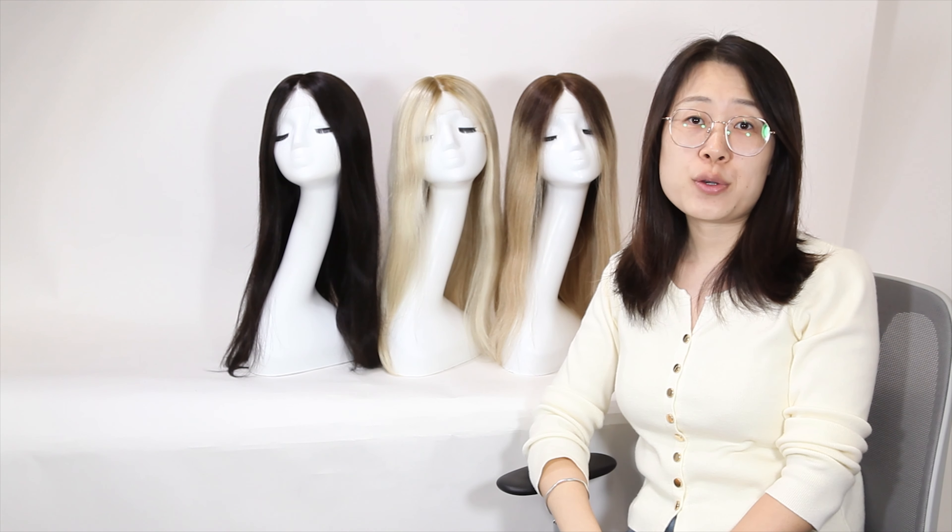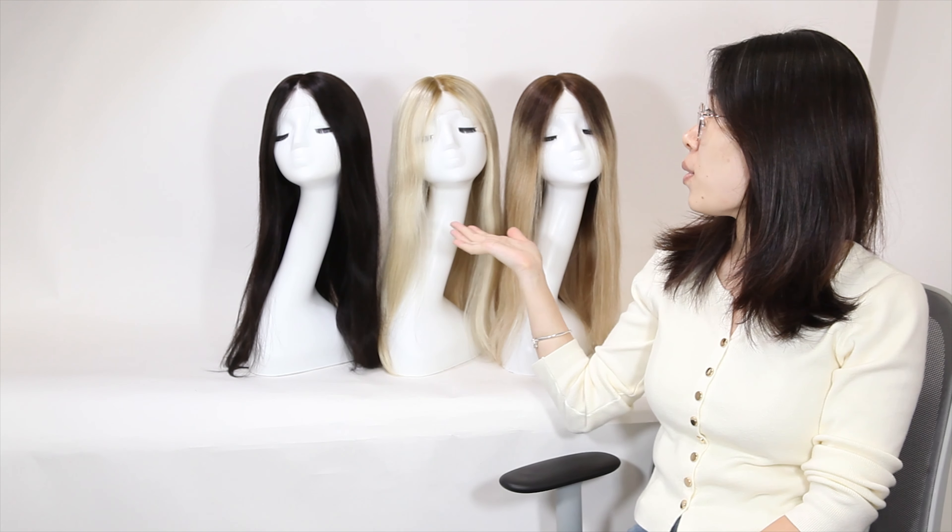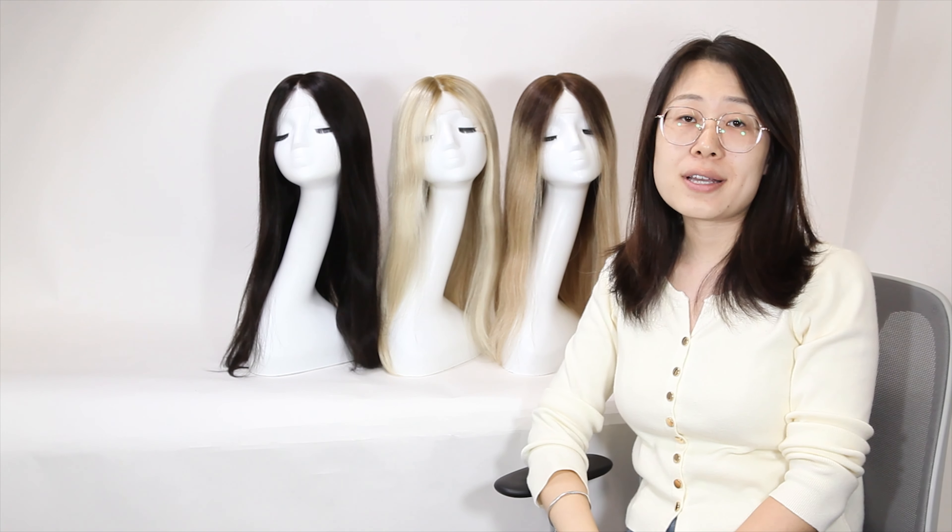Hi everyone. Today I'd like to introduce you to Suili's front wig and how it has been very popular and cost-effective lately.